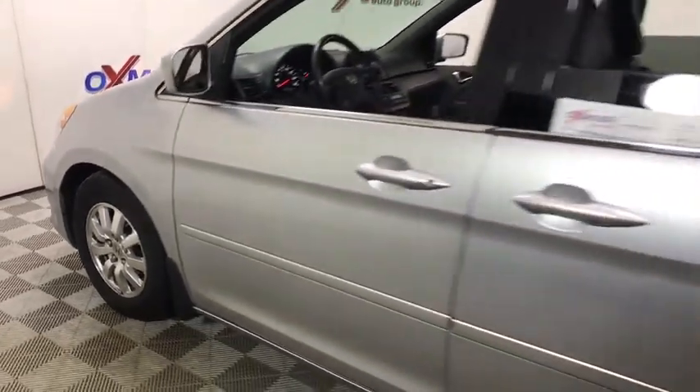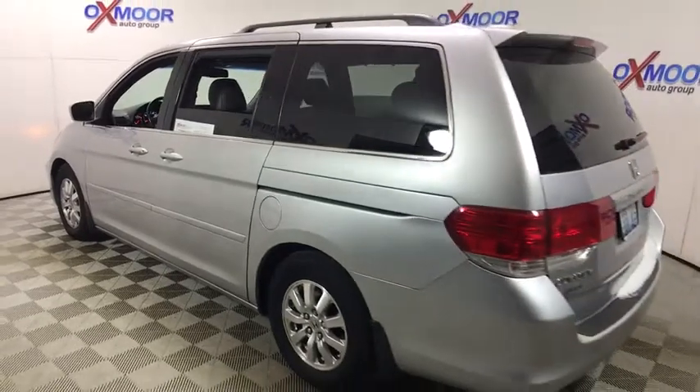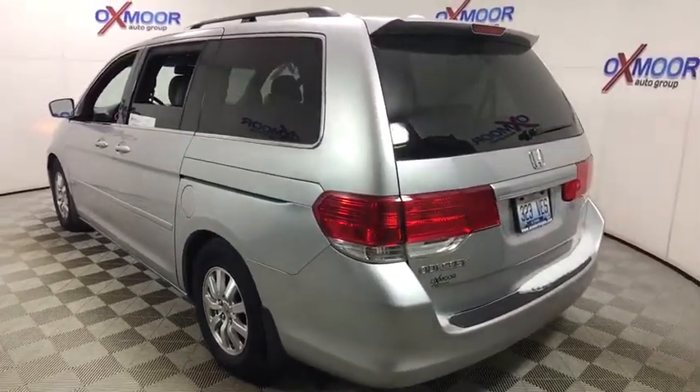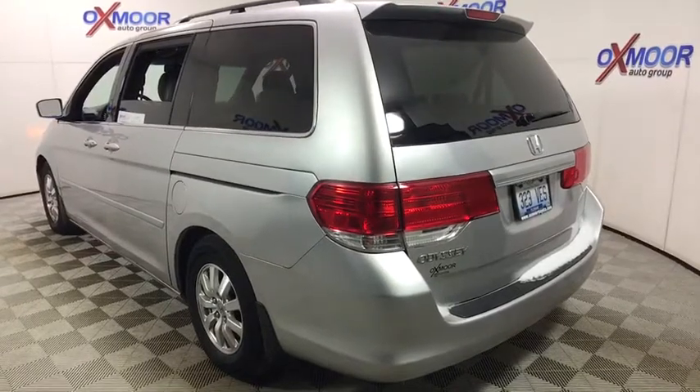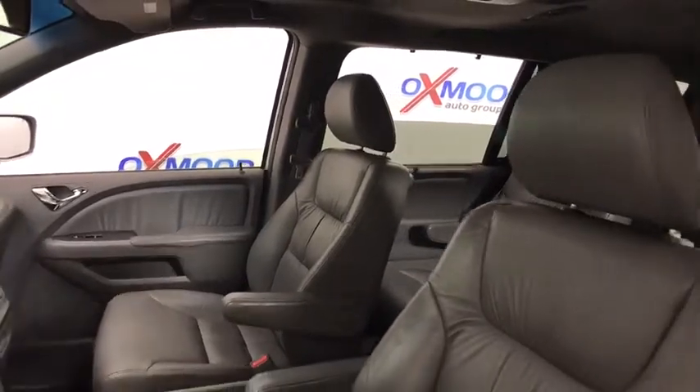The 2010 Honda Odyssey. The Honda Odyssey is a showcase of distinguished style, captivating technology, and advanced safety features. A must for all families. This vehicle has less than 120,000 miles. Here are some of this vehicle's great options.